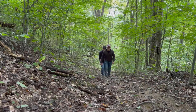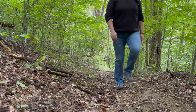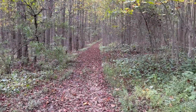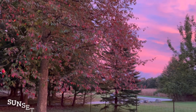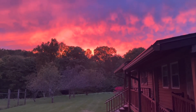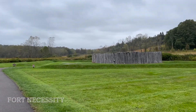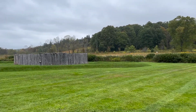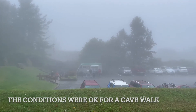Sunset tonight — looks like there's a fire raging over there. Somewhere out there is a nice view.